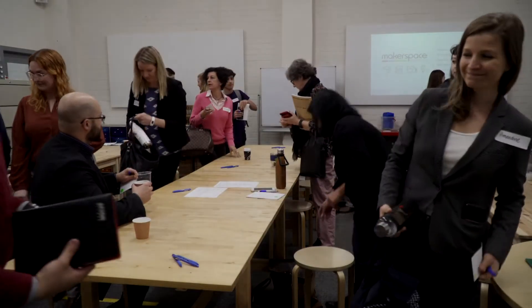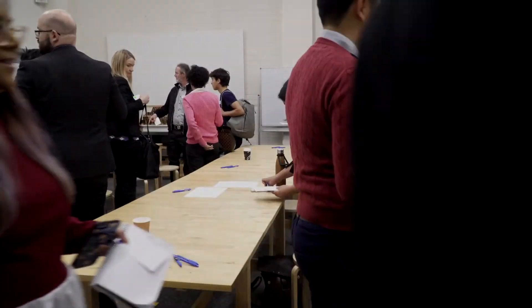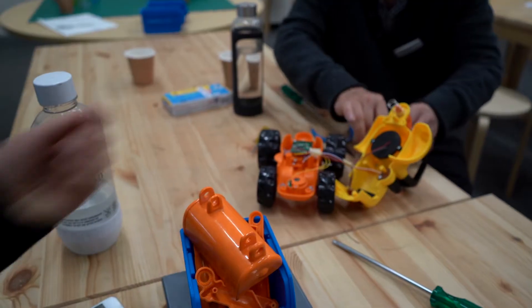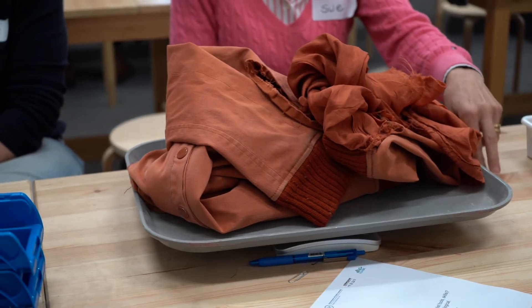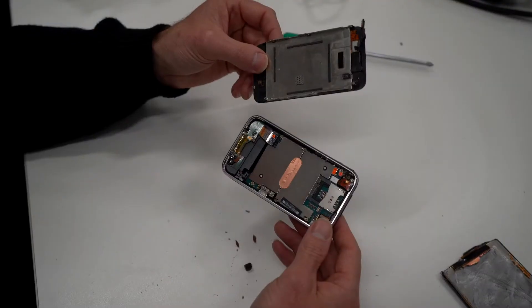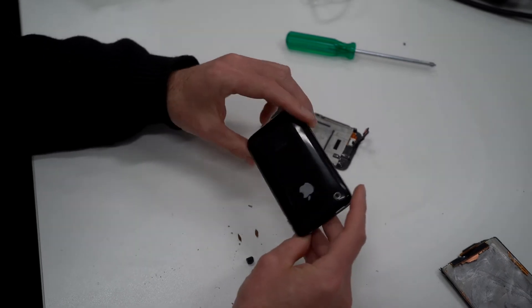The ultimate goal of today is to put a framework around what contributions makerspaces make for the circular economy. Part of that is measuring things that can be more readily quantified — such as the quantity of materials, the count of items repaired or reused, as well as their associated environmental values like greenhouse gas emissions or water savings, and the economic and financial value of rescuing those materials.